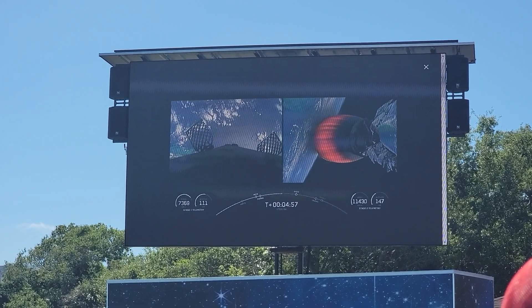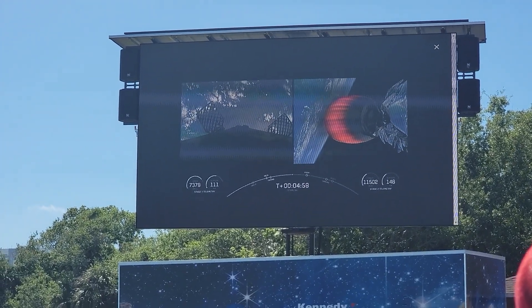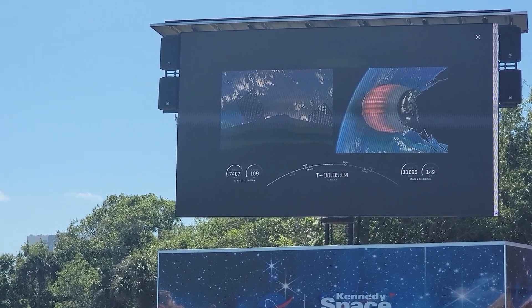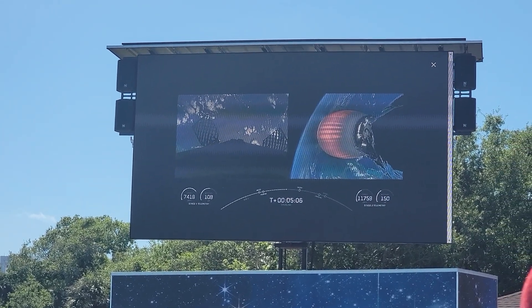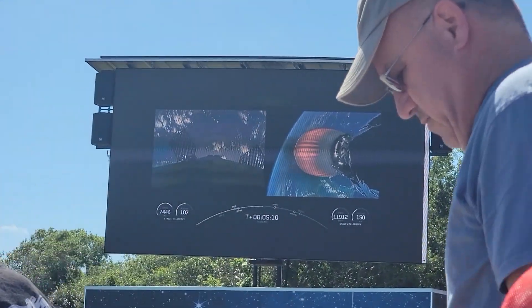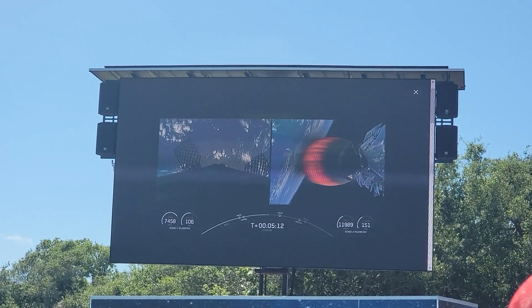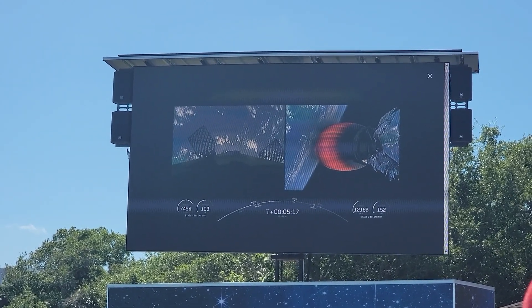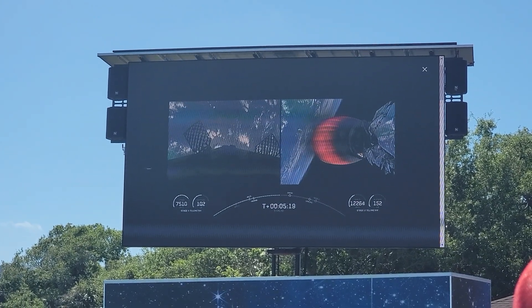At roughly the 11 o'clock position on the left-hand screen you can see what they call the grid fins — they help steer the rocket, and there are four of them positioned about 90 degrees apart. If you visit the Gateway Building at the visitor center, you can see the Falcon 9 booster that helped propel Elon Musk's car into space.